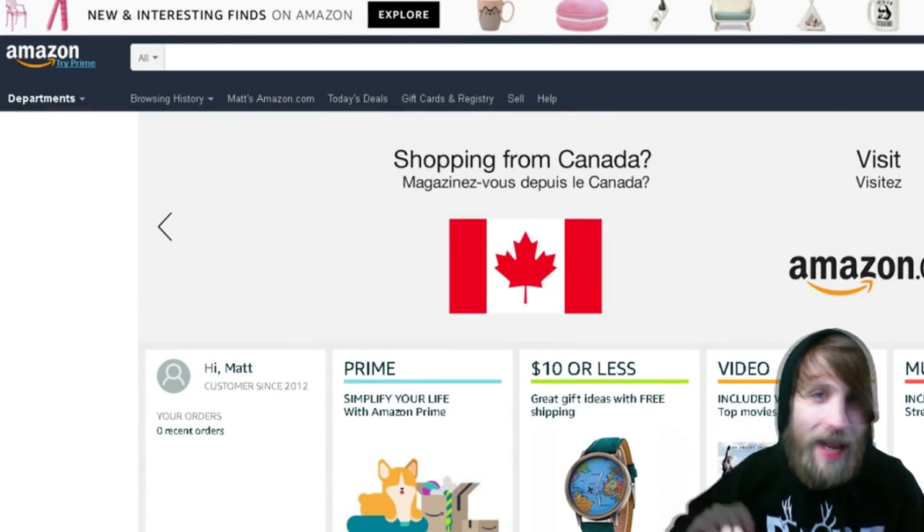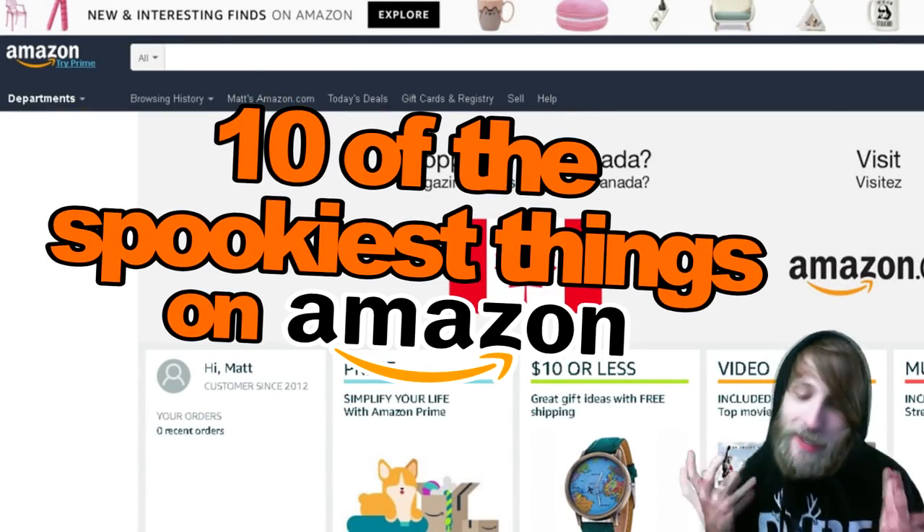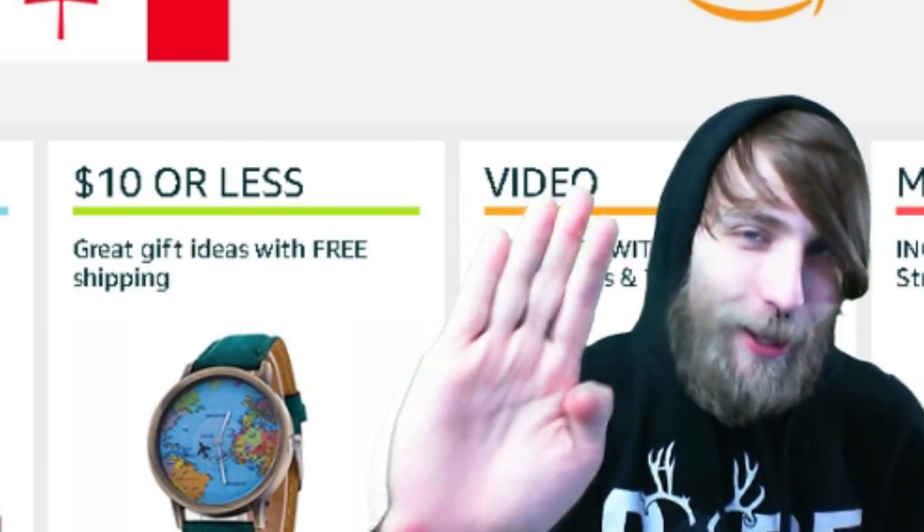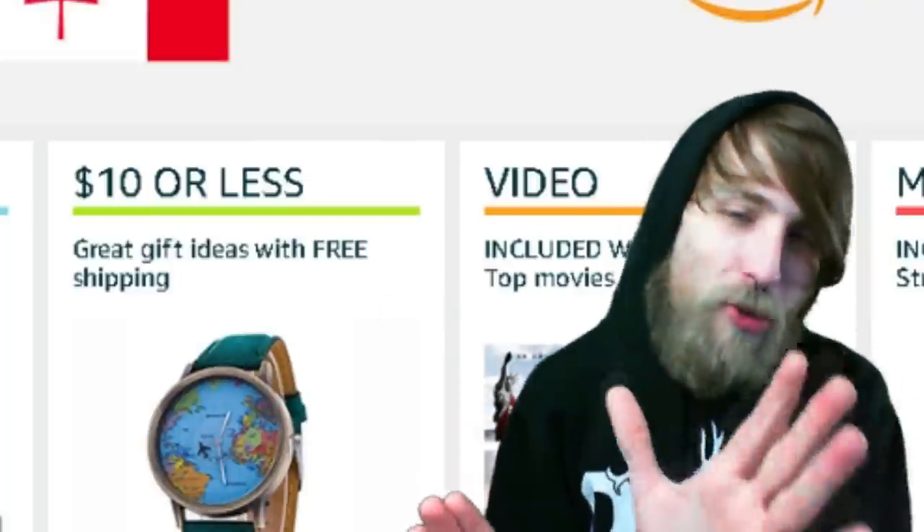Hey, what up, welcome back. Today we're going to be looking at 10 of the spookiest things I could find on Amazon, as suggested by this YouTube user right here. So sit back, relax, prepare to be a little creeped out.